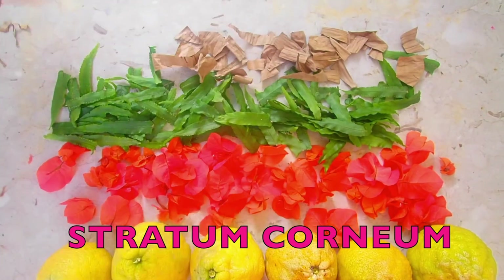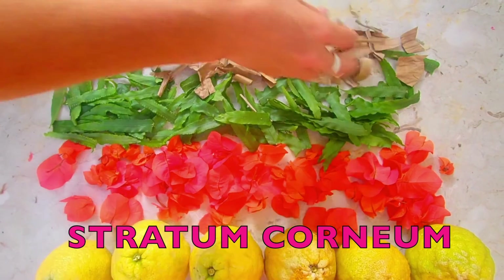The very last layer is the stratum corneum — 25 to 30 layers of dead keratinocytes. It's continually being sloughed off. The full process, from cells beginning in the basale to being sloughed off and becoming the dust in your home, takes about 30 to 35 days.